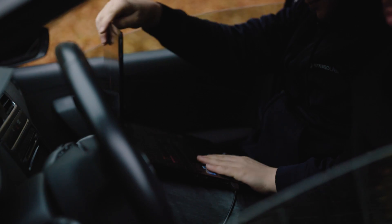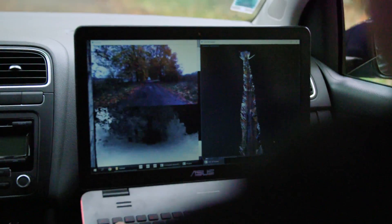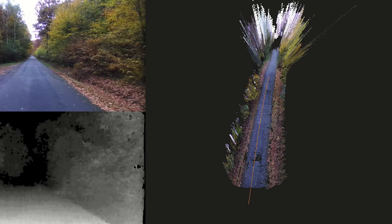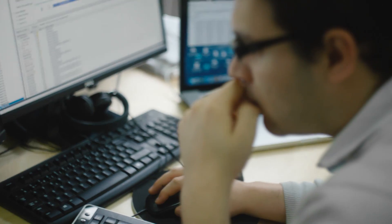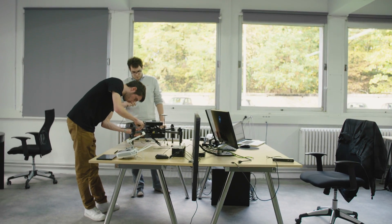When the Jetson TK1 came out, it was a revolution for us because everything we could do on our big laptops, we could do on an embedded platform. The performance analysis tools of the Nsight Systems Profiler really enabled us to improve our software architecture and optimize our code on the final platform.